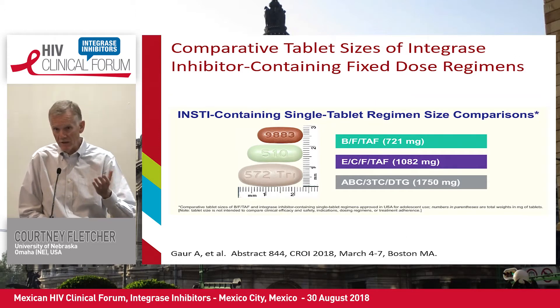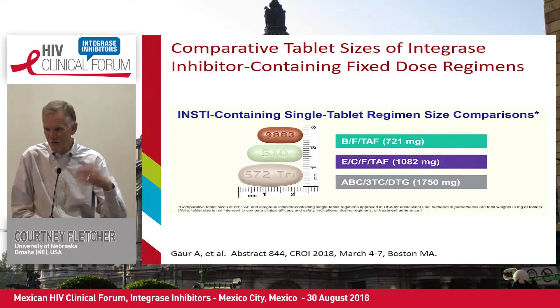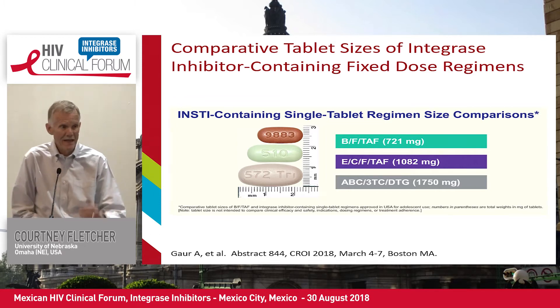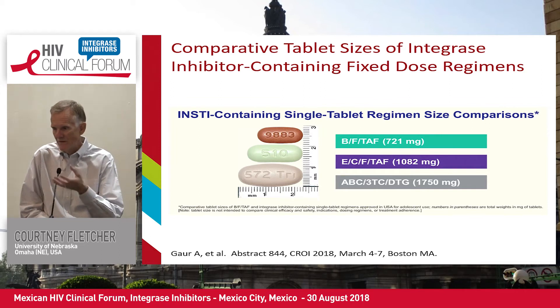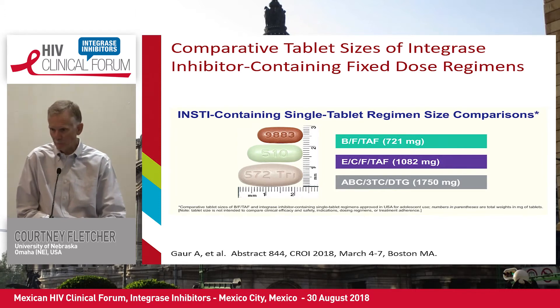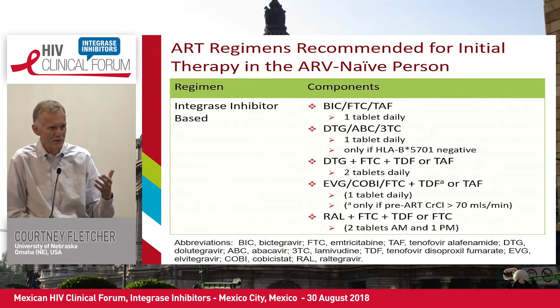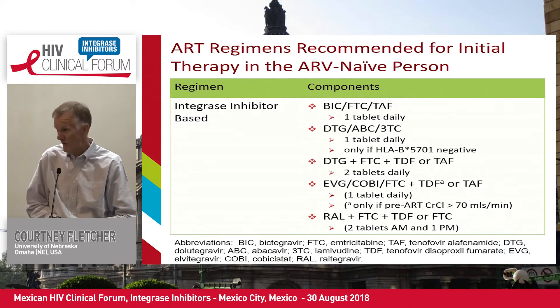One of the things that's very striking about the integrase inhibitors is they're all available in fixed-dose formulations. Beyond the fact that they're available, it's what's happened to tablet size. Starting from the abacavir/3TC/dolutegravir tablet up to the latest bictegravir/FTC/tenofovir alafenamide tablet — this alone is a remarkable advance in drug delivery, that we can take three drugs and give a total weight of 721 milligrams in a tablet as small as the Biktarvy. All four of the integrase inhibitors are now among the regimens recommended for first-line therapy in antiretroviral-naive persons.